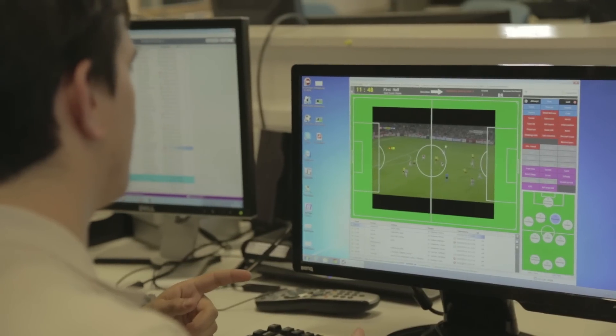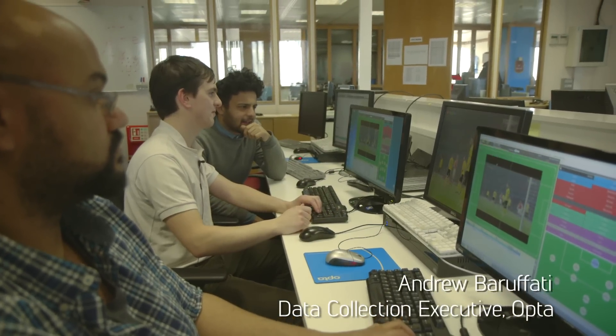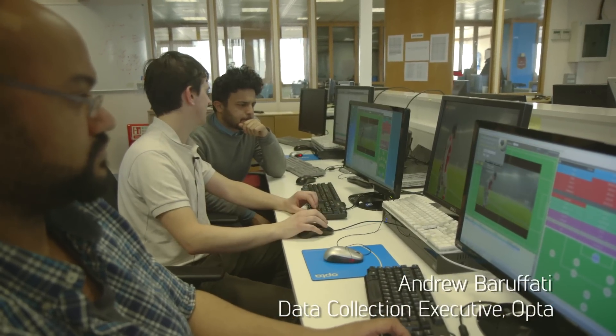This is our football collection client. How it works is at least two guys in every game — one guy does the home team, the other covers the away team — and we collect all the notational events during the game.